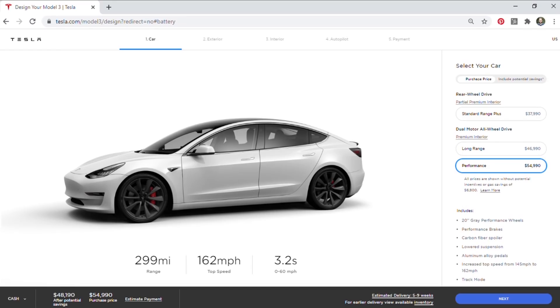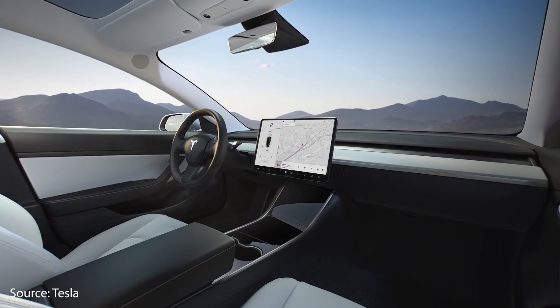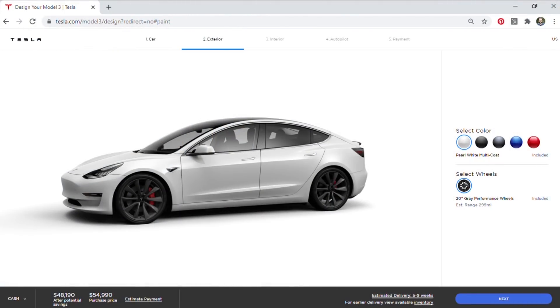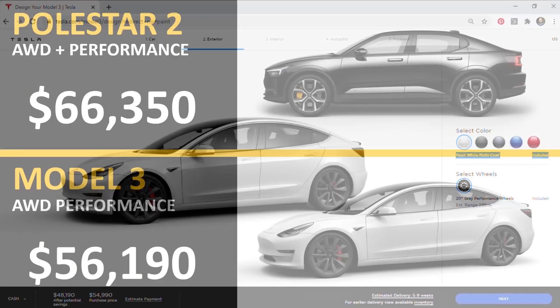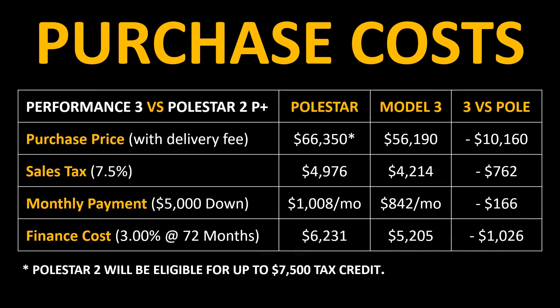When it comes to configuring your Tesla Model 3, the Performance variant starts at $54,990. This includes features like Basic Autopilot, a Premium Interior similar to what you find in the Polestar 2, and Pearl White Multicoat Paint. Once you add the $1,200 destination and document fee, you come to a Tesla Model 3 all-wheel drive performance price of $56,190, as compared to the Polestar 2 all-wheel drive plus with the Performance Package at $66,350. When you factor in sales tax, finance costs, and look at the potential monthly payment, it's clear that the Tesla Model 3 Performance is cheaper even after subtracting the $7,500 federal tax credit from the Polestar price.